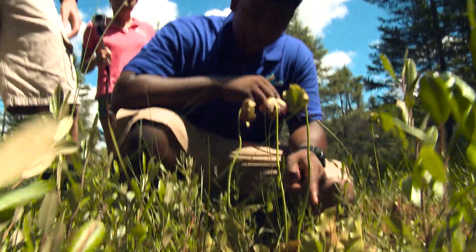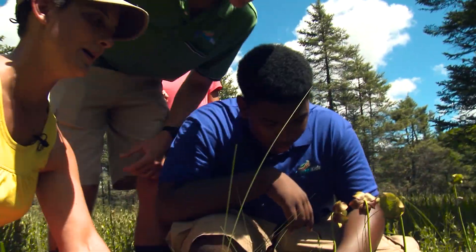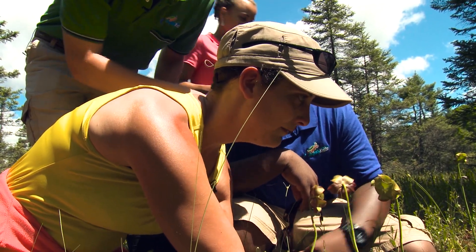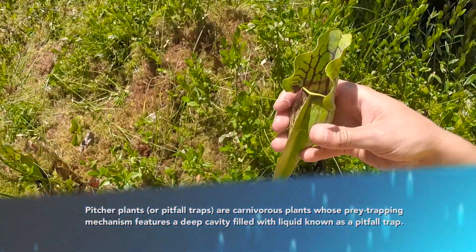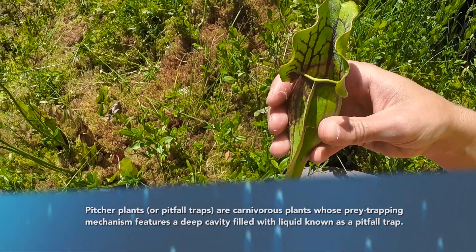Is this the pitcher plant right here? Absolutely — one of the coolest plants in a bog. This is the leaf of a pitcher plant. Pitcher plants live in such a low-nutrient habitat that they are carnivorous, and they catch bugs to get the nitrogen that they need.